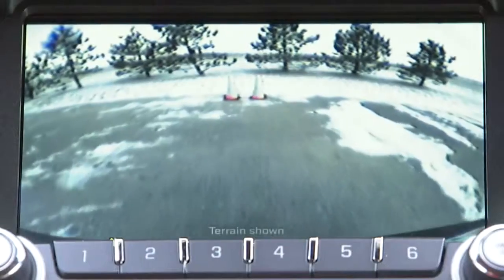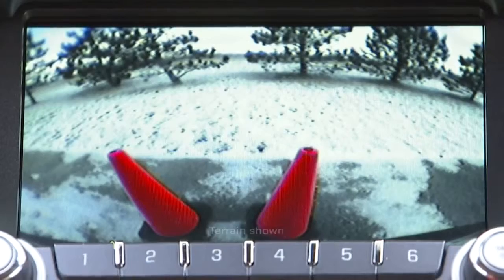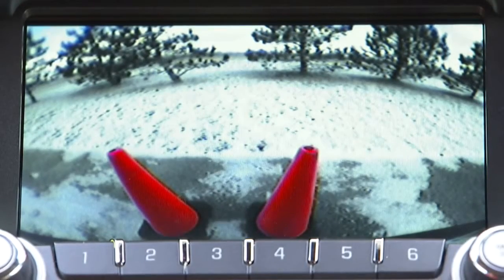The audible warnings or beeps get closer together as the vehicle nears the object until, at a foot from the object, there is one long beep.